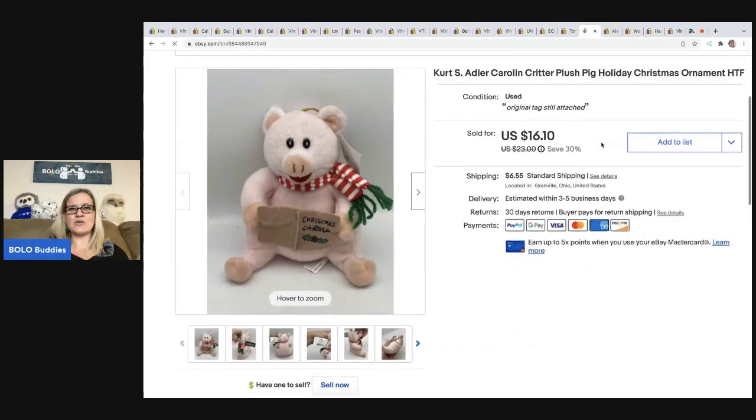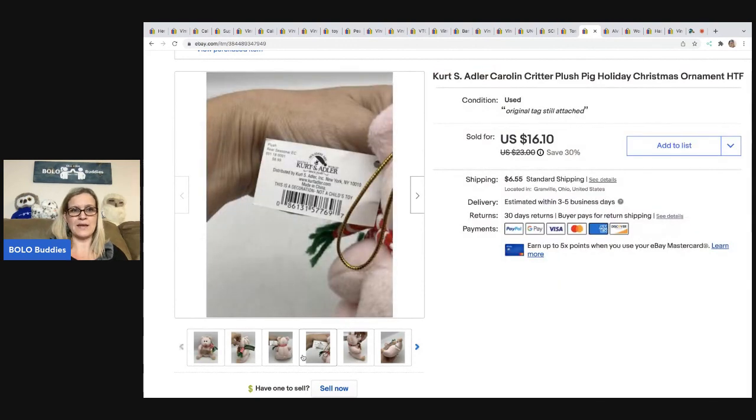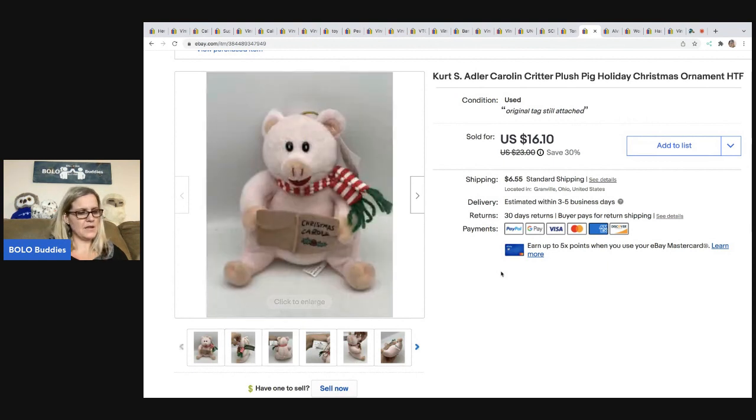The next item I sold is this Kurt Adler Carolyn Critter Plush Pig. I had two cows and a pig, and they sold fast. I have no idea what the appeal was but people wanted them — they retailed for $6.99 and I think they were probably sold at like CVS or Walgreens. I sold this for $16.10, the buyer was all in for $24.09, and I got that at a garage sale for $1.